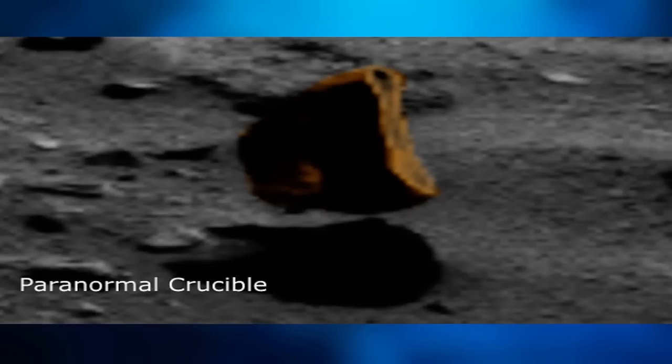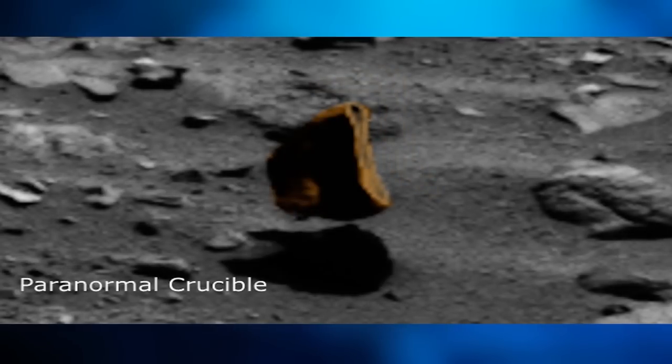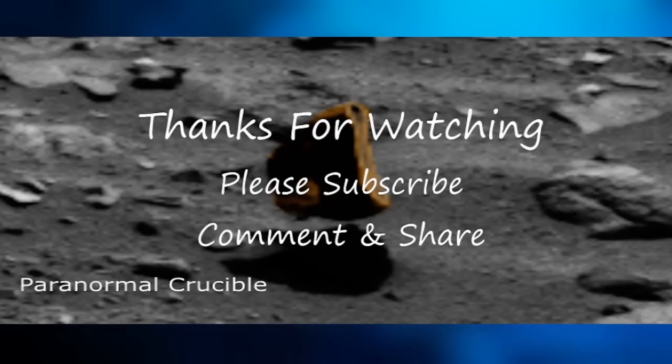These protrusions could very well be stabilizer fins or anti-gravity propulsion systems. Is it possible that this object could be an alien craft of some kind — either an off-world probe sent by a curious extraterrestrial race to explore the Martian landscape, or perhaps it's an indigenous anti-gravitic Martian vehicle.